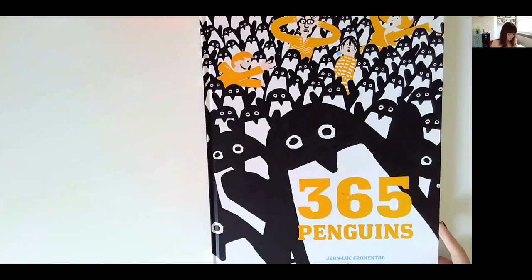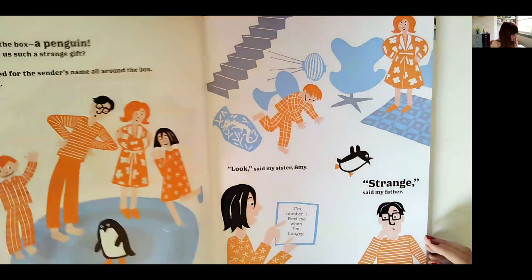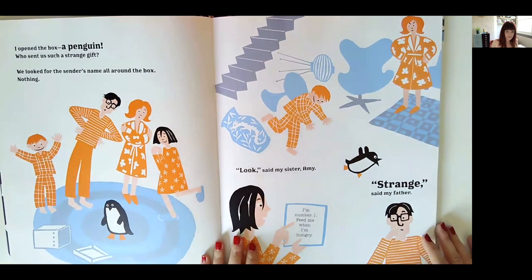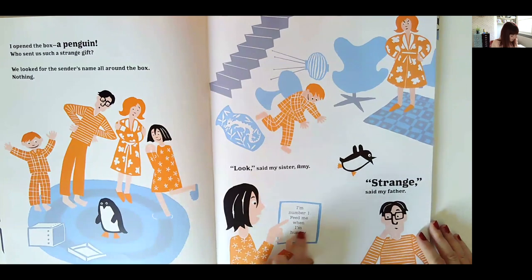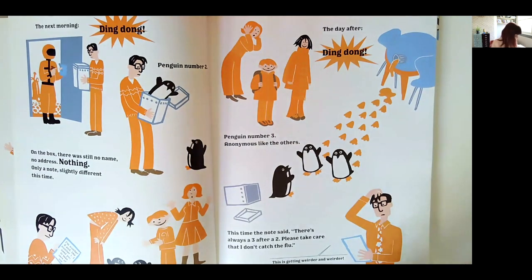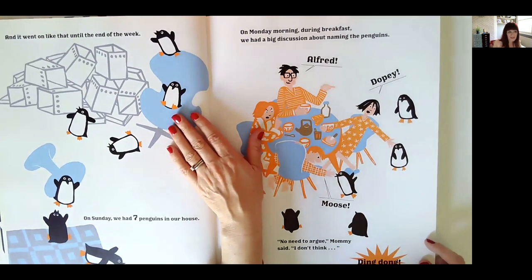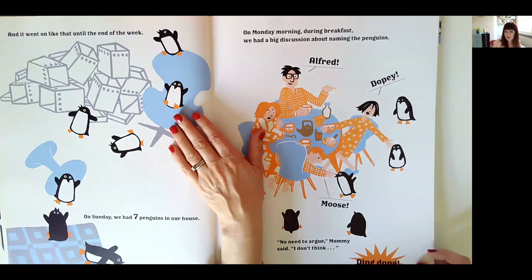Book number 10 is '365 Penguins.' You may have heard of this one — it's quite a popular one but really great to do with children. It's a story about a parcel that arrives on New Year's Day containing a penguin. They couldn't find the sender's name, couldn't send it back, and there was a note: 'I'm number one, feed me when I'm hungry.' On day two, exactly the same thing happens; day three, exactly the same. It carries on like that. Even by the end of the week you can imagine the maths questions: how many penguins after one week, after two weeks, after three weeks?